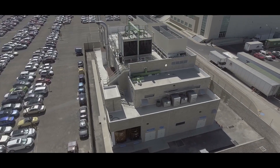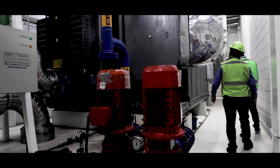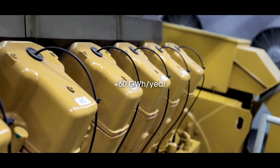Our Flex Guadalajara Northside site has the perfect conditions to implement a cogeneration project. In 2018, this cogeneration facility generated more than 60 gigawatt hours per year.